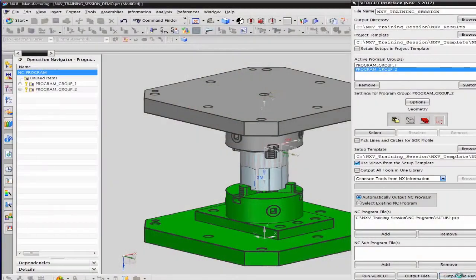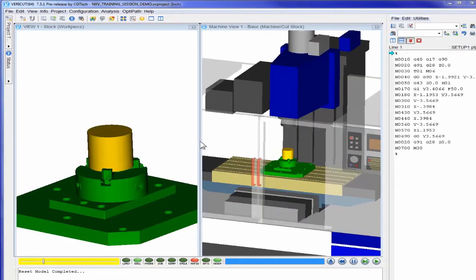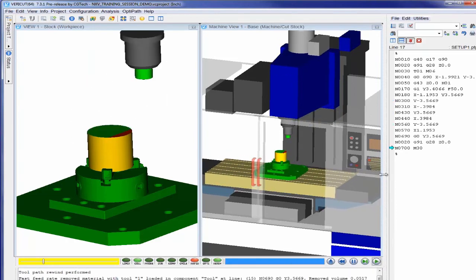The CAM programming software we use here is Siemens NX. It has a very good interface with VeriCut. It's used on a daily basis, no end of times. The team finds it very easy to work with and it's a breeze to go straight from CAM programming to verification in just a couple of button clicks.